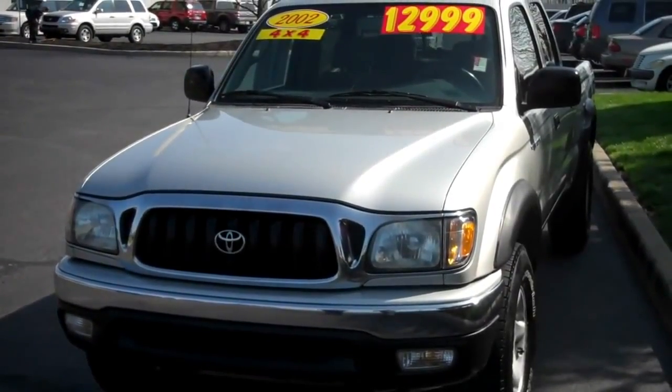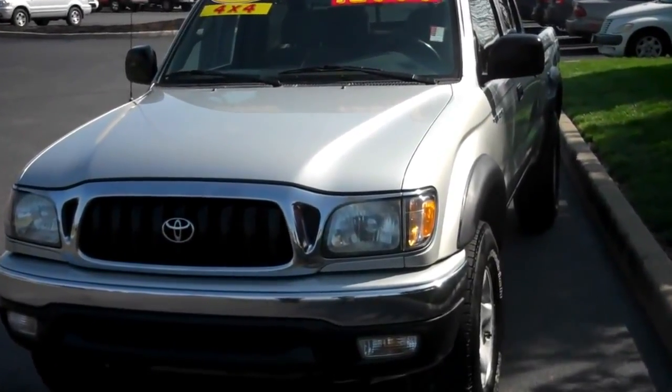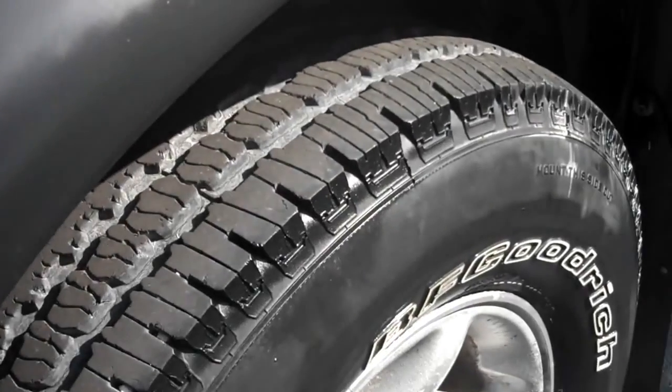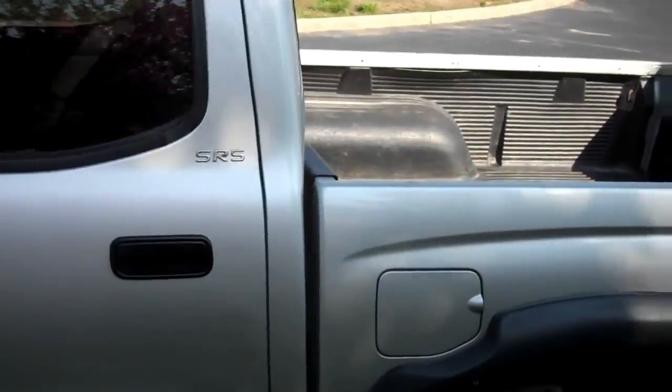Hi, this is Patrick Smith at Bill Estes Ford. I just wanted to do a quick video on the 2002 Toyota Tacoma you inquired about. This one is four-wheel drive. Tires are in really good shape. This one has 107,000 miles on it. Looks to be in really good shape.